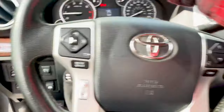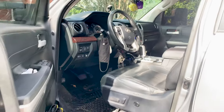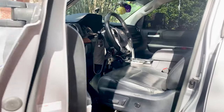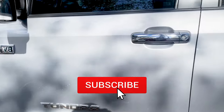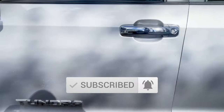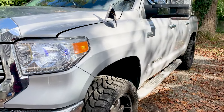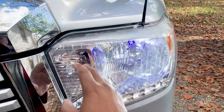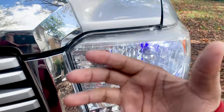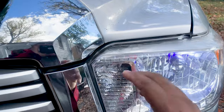Welcome back to another video. This is my 2017 Toyota Tundra Limited Edition Crew Max. The issue I've been experiencing is with my front LED turning signals. I had the halogen in here by default, then I upgraded to LED bulbs.